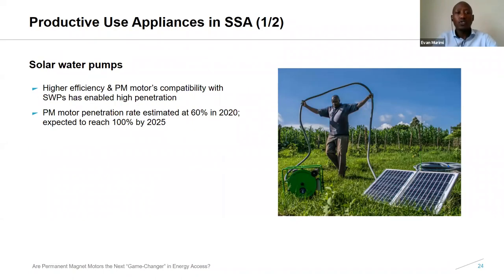Looking at productive use appliances — solar water pumps — for the Sub-Saharan Africa region is key. The penetration of PM motors is mainly due to high efficiency and compatibility: the ability of the pump to continue pumping water even during cloudy periods. PM penetration is estimated at 60% as of 2020, and we expect it will reach 100% by 2025.